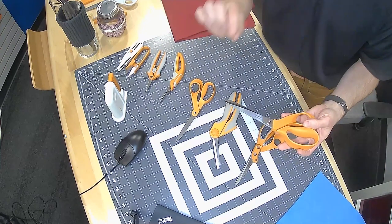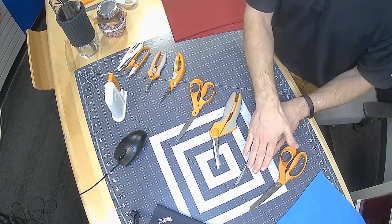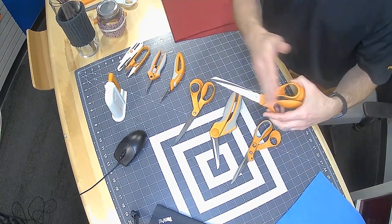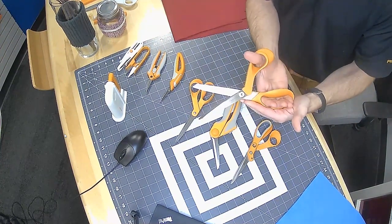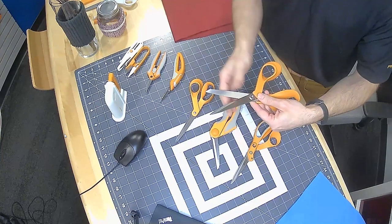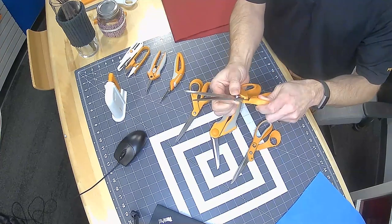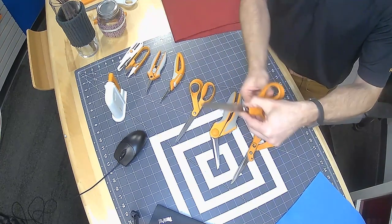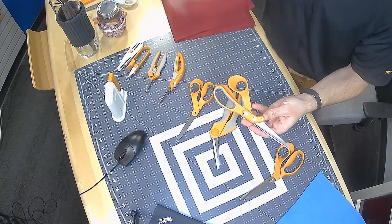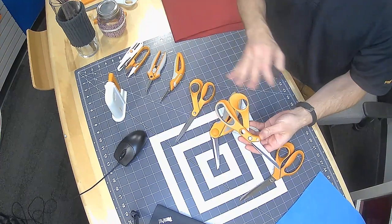We put razor edge on several different products — including what we call the razor edge line, a pretty typical pair of scissors with smooth handles and an extra good joint to hold the blade really well and strong. We also put it on a couple other scissors, like the Amplify. I'll touch on Amplify more in the next slide, but we also have a line of scissors — some that use razor edge — that looks a little different.